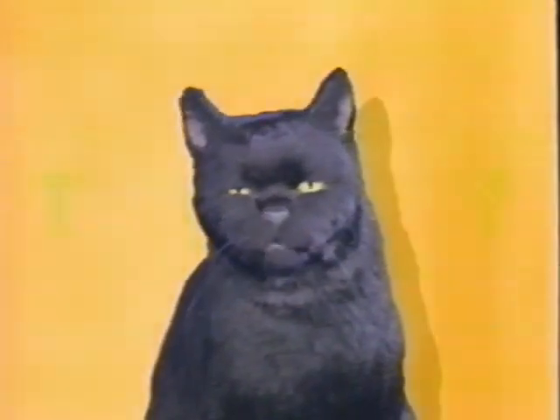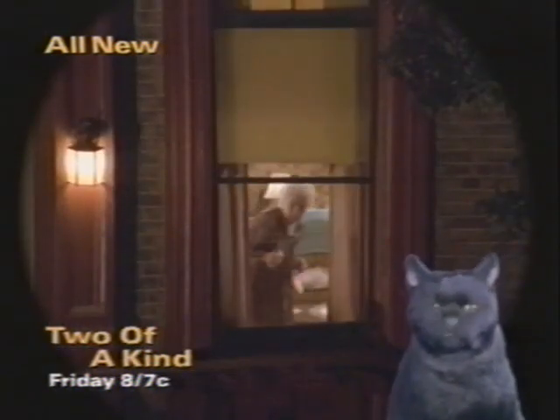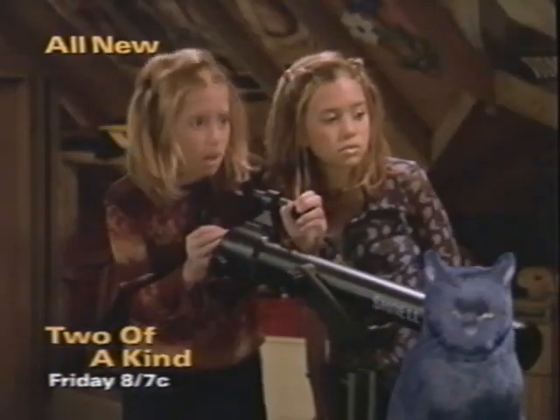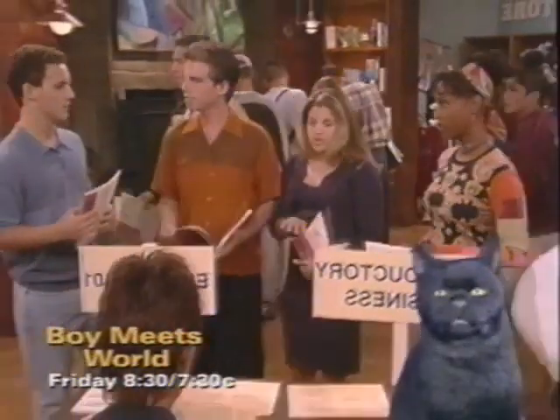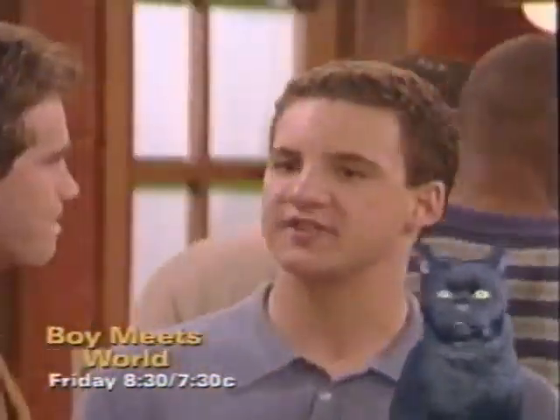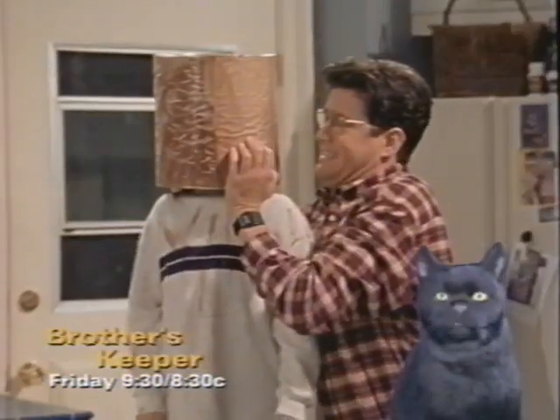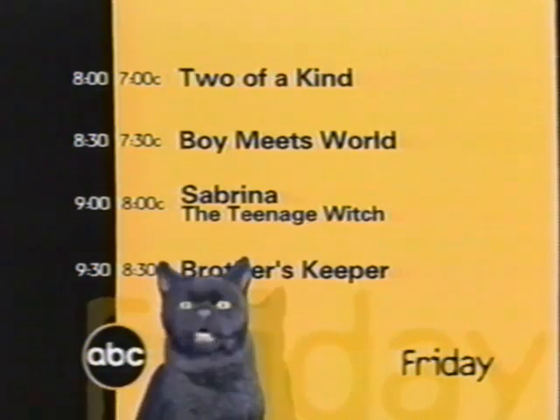Sitting comfortably? Then I'll begin. Come this Friday, make sure your TV's on ABC. TGIF — new Two of a Kind: Two in a bind as Olsen sees scary things, evil things, got them all perplexed. Boy Meets World has Corey in a bind, can't unwind, lost his mind, college is a mess. A new Sabrina. Then Brother's Keeper. We'll be seeing you Friday.